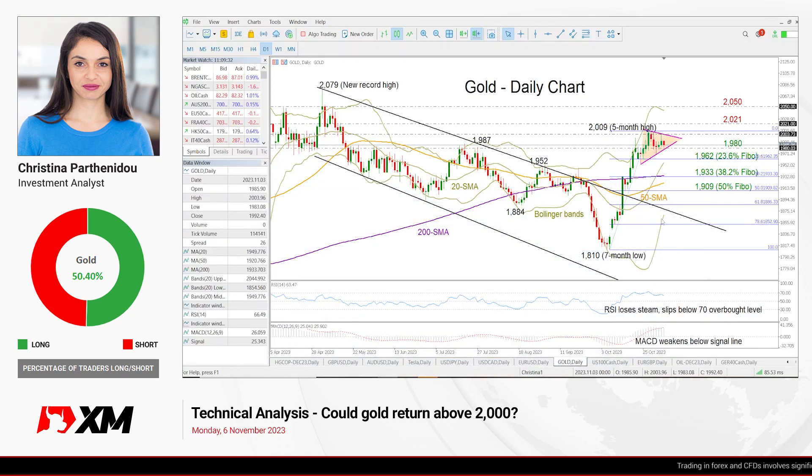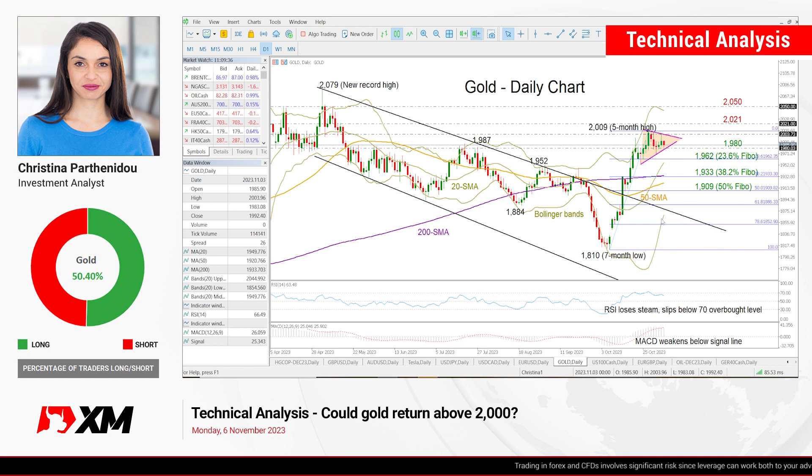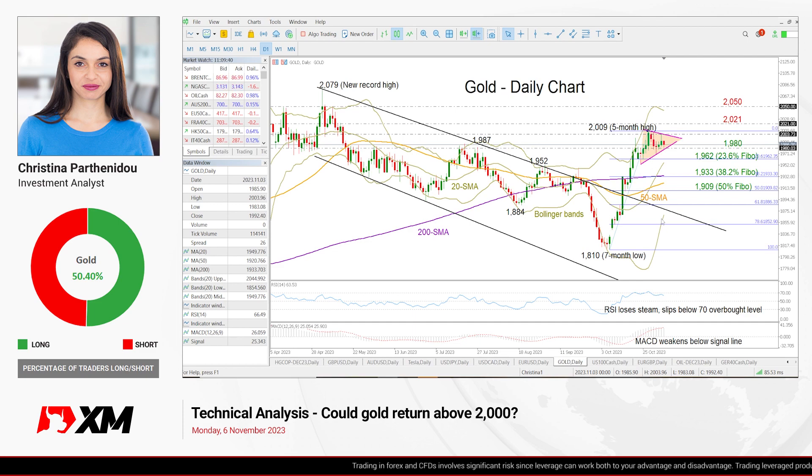Good morning, traders, and I wish you a great start to the week. It's Monday, November 6th. I'm Christina Barthony, the investment analyst, currently taking a look at gold in the daily chart.